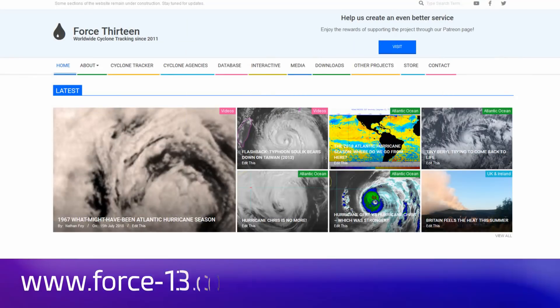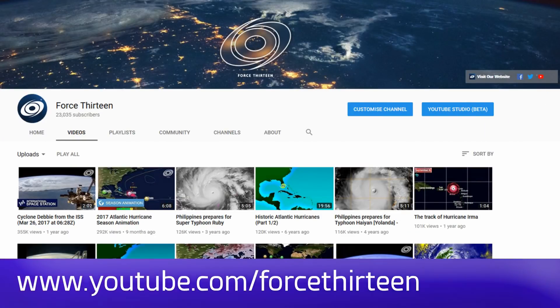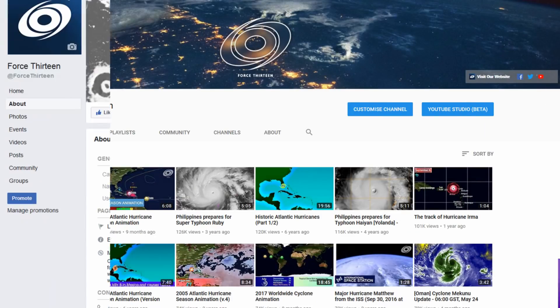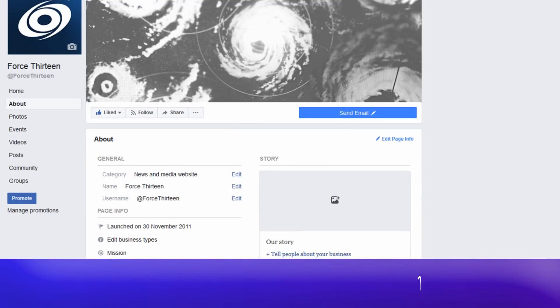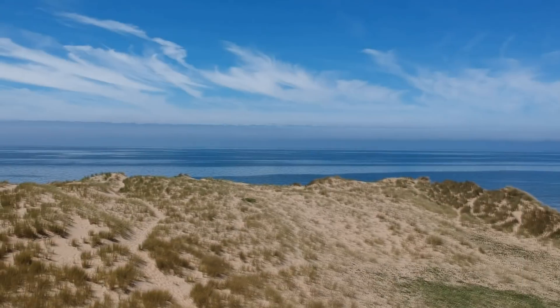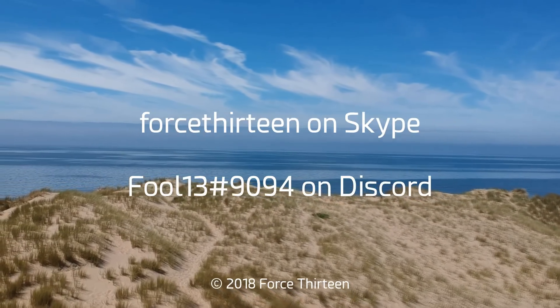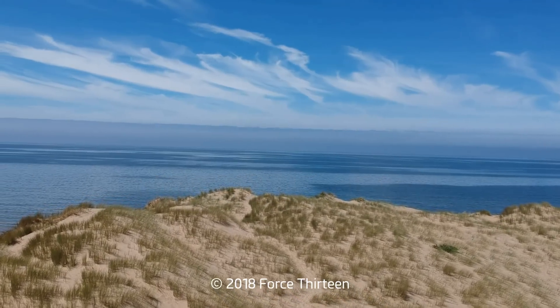You can follow Force 13 on the website at force13.com, our YouTube page at youtube.com/force13, on Facebook under the name Force 13, and our Twitter handle at Force13. You can also add Force 13 on Skype, and my personal account on Discord is fool13 at extension 9094.